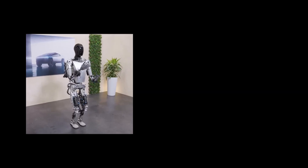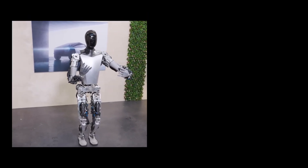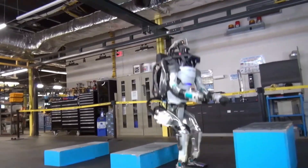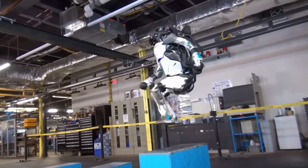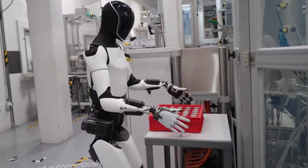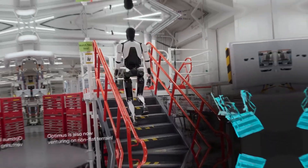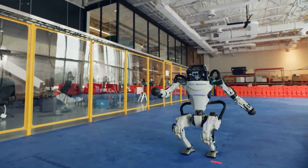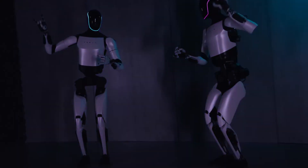In the end, Tesla's Optimus and Boston Dynamics' Atlas aren't direct competitors yet. Optimus is gearing up for broad, everyday use, while Atlas is focused on pushing the boundaries of what robots can do in specialized settings. For a future-proof, budget-friendly option, Optimus has potential. For proven agility and strength right now, Atlas is the leader. The rivalry between them is just heating up, and it'll be exciting to see how both evolve.